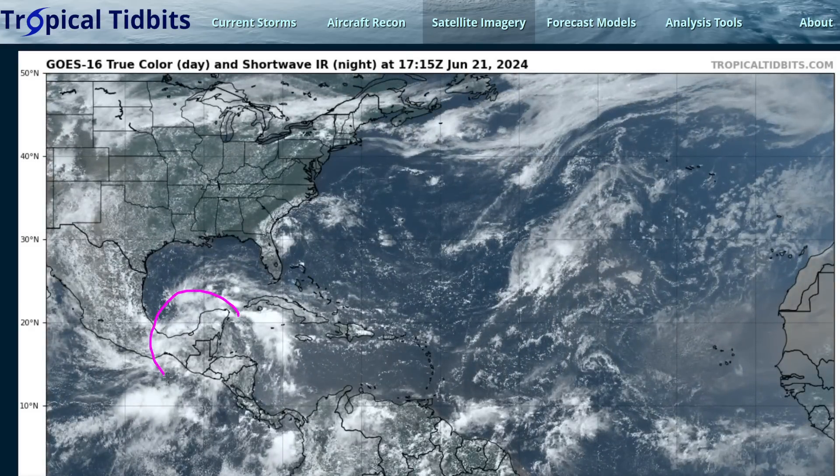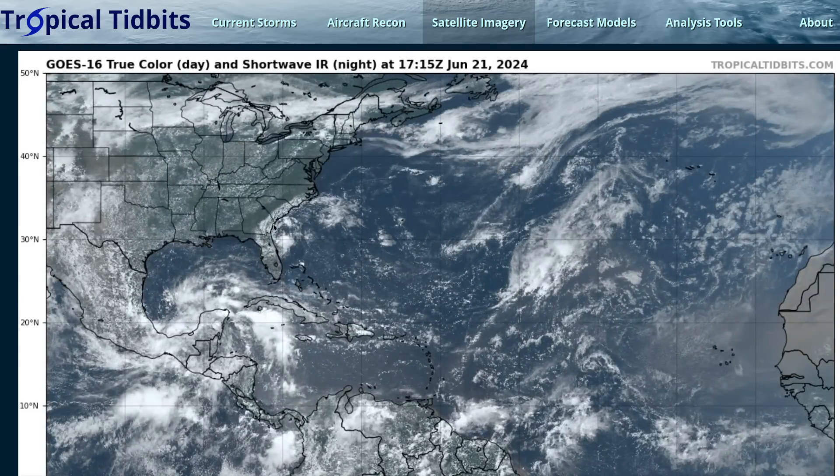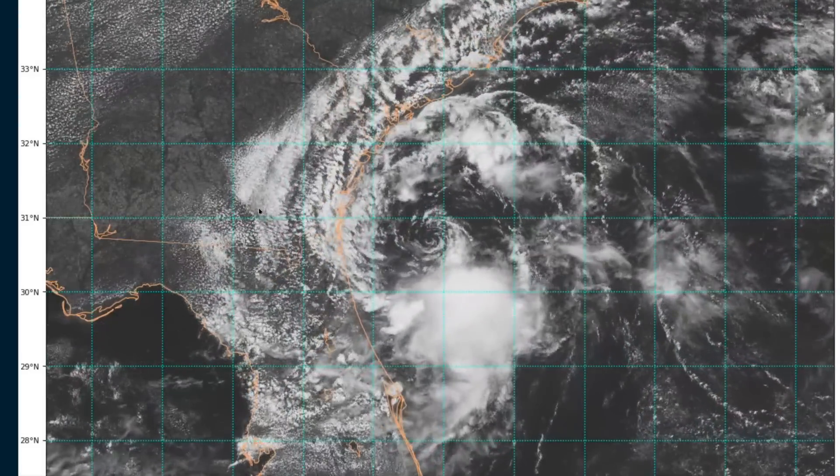There is another disturbance forming over Central America, and we're going to talk about that moving into the western Gulf of Mexico, fairly similar to Alberto, within the next couple of days. But we're going to start the video talking about Invest 92L off of the southeast U.S. coastline, which will be making landfall in the next 24 hours in southern Georgia.